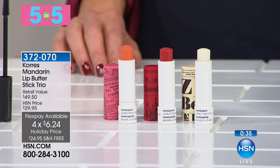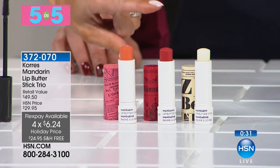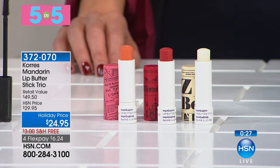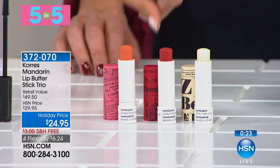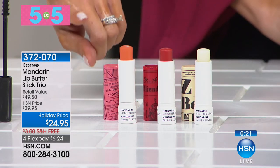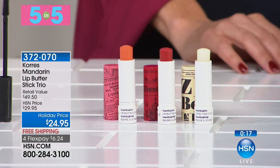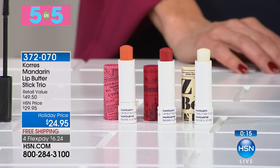The lip butter sticks are made with mandarin oil, so they're super rich and super hydrating. If you have a man in your life with really dry lips, give him the guava — it's clear, no color, not shiny. Use it for yourself as a night treatment. If you have drying lipsticks at home, put these on first to hydrate and they'll stay hydrated all day long.